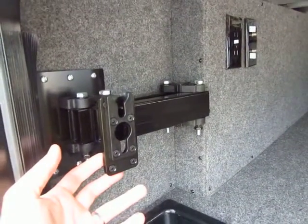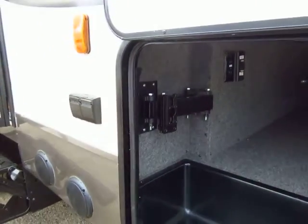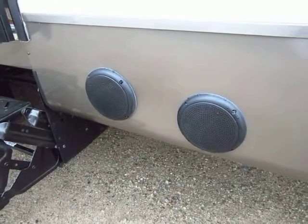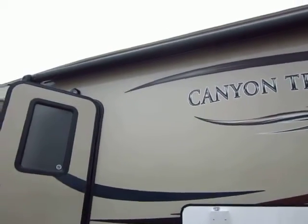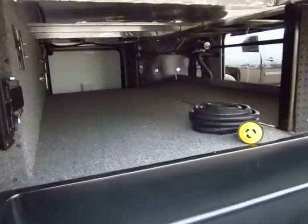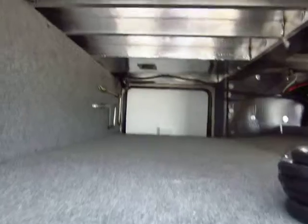Outdoors, they mount a nice flat screen mount right here so you can have indoor-outdoor entertainment. Combined with that, your stereo speakers are right down here where they belong, instead of up high on the trailer. Most manufacturers tend to mount them up high, and the problem with that is you have to turn them up really loud to even hear them. Not only does this have a huge pass-through storage, but the attention to detail down here is just phenomenal.